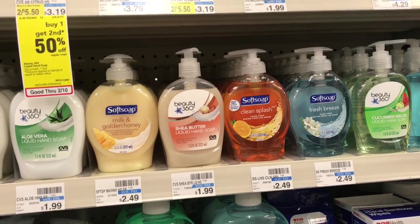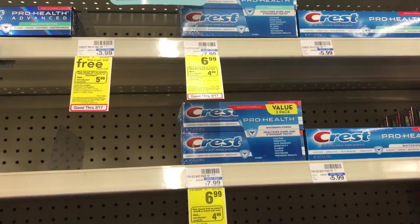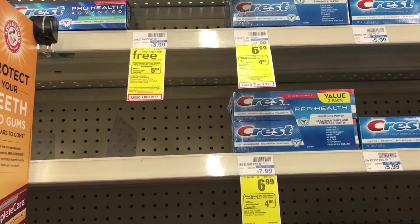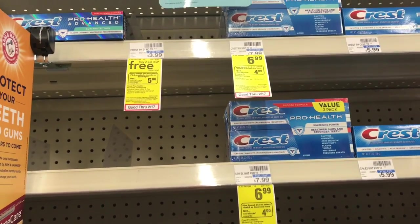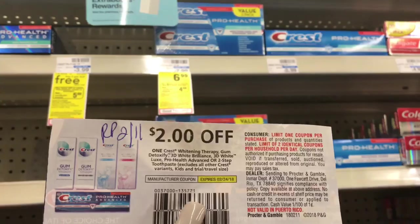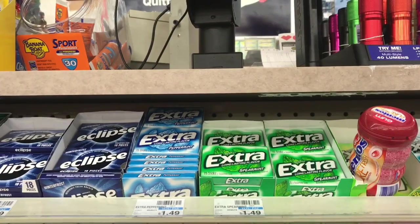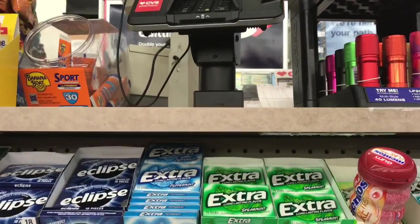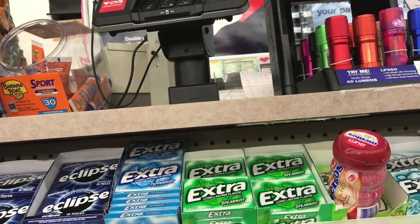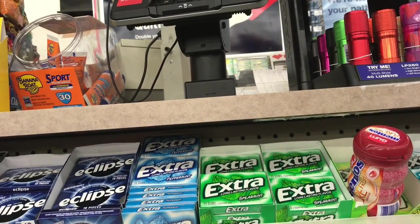That $9 in ECBs, I want you to use it on transaction number two. On transaction number two, pick up the Crest ProHealth — these are going to be $3.99, and when you buy three you get a $5 ECB. You're going to split up your transaction: pick up one Crest ProHealth and use the $2 off one coupon found in your Red Plum from 2/11. Also pick up one extra gum, on sale for $0.99, and when you buy one you get a $0.99 ECB. Roll that $2 in ECBs from transaction one — you'll pay $0.98, but get back $0.99 in ECBs. Then roll that $0.99 and the $7 in ECBs from transaction one into transaction number three.